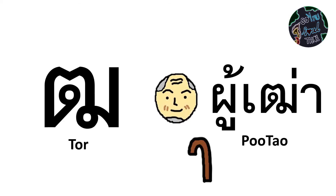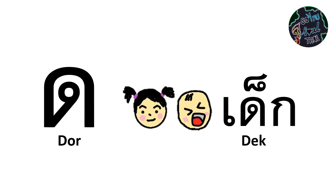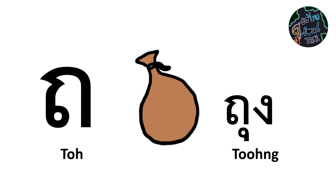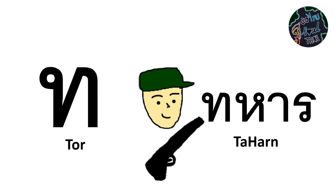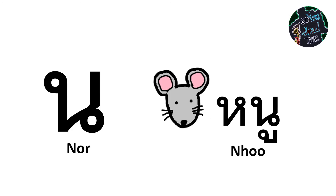ทอมนโท, ทอผู้เท่า, นอเน, ดอเด็ก, ตอเตา, ถอถุง, ทอทหาร, ทอทง, นอหนู.